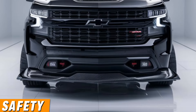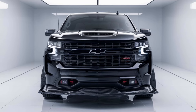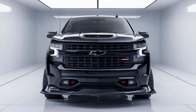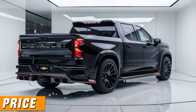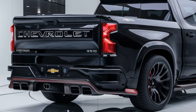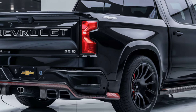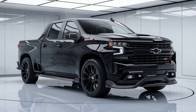Safety features include forward collision alert, automatic emergency braking, lane keep assist, lane departure warning, and available Super Cruise hands-free driving technology. Starting price is around $36,000 for the base Work Truck trim, while the High Country trim can go up to approximately $70,000 with all options included.